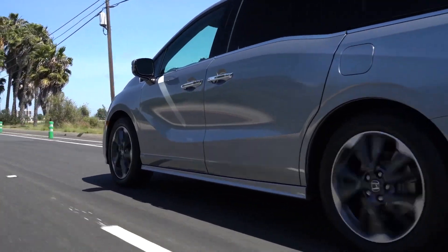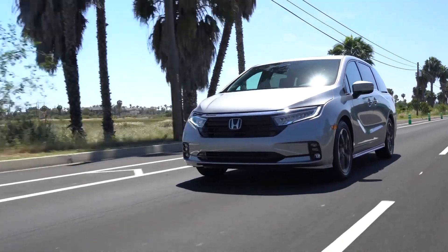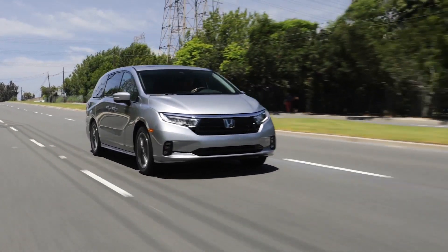To discover more about the dimensions, seating capacity, cargo space, and wheelbase of the 2024 Honda Odyssey in San Antonio, visit us in person or online at Fernandes Honda today.